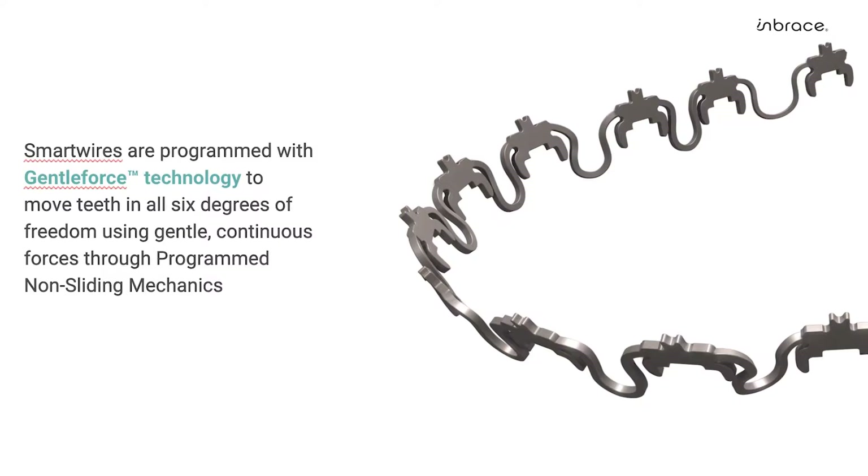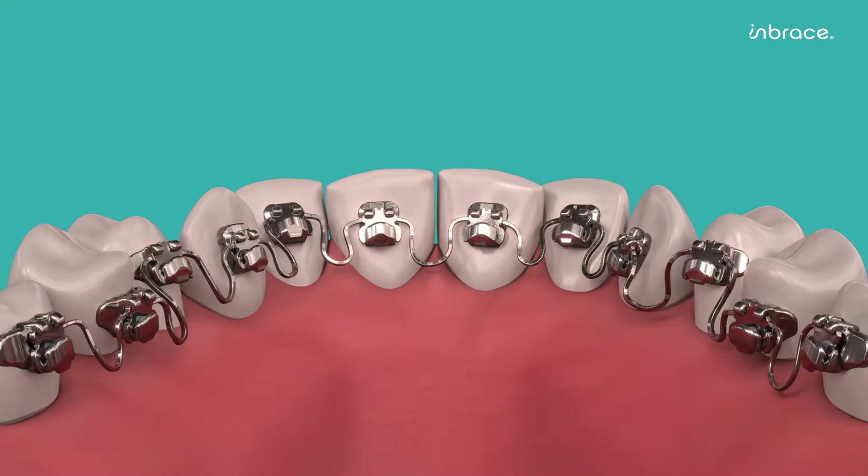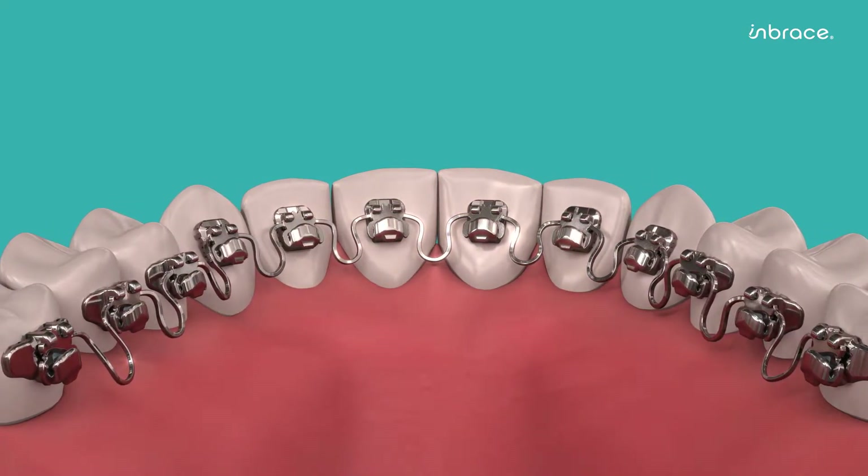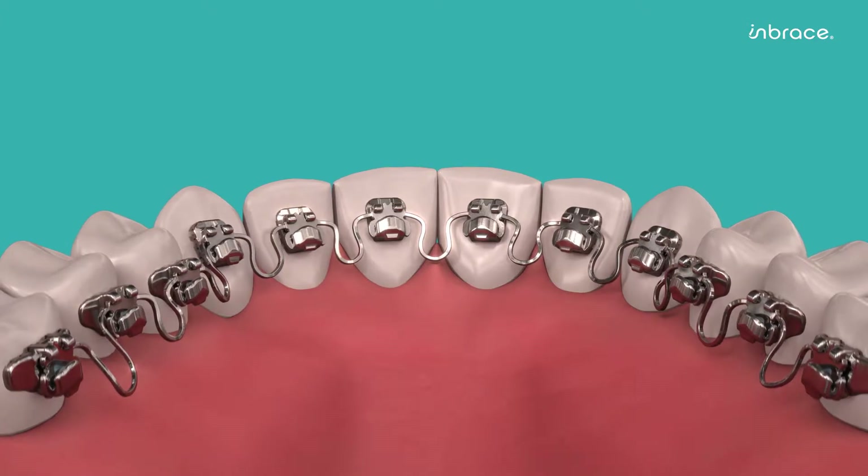Therefore, our prescription is in the wire, whereas with sliding mechanics, your prescription is in the brackets you choose. As you can see within this animation, our programmed smart wires can move teeth in all six degrees of freedom with the same wire.